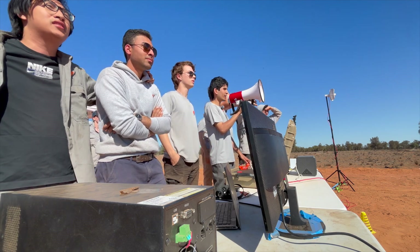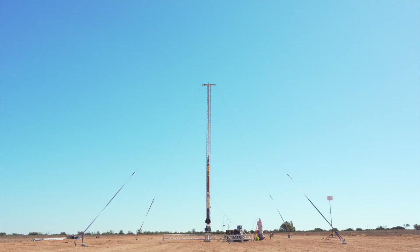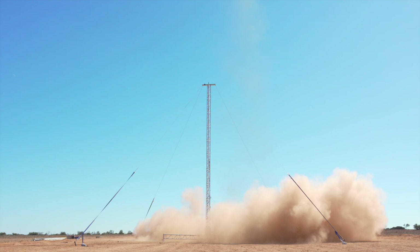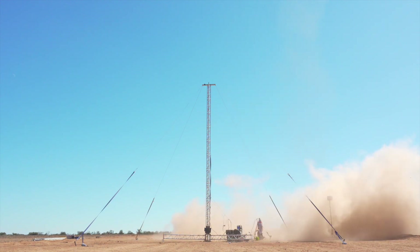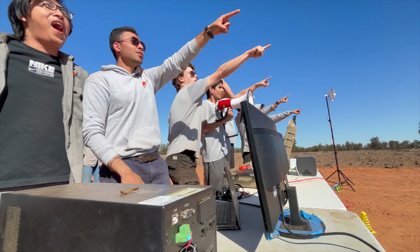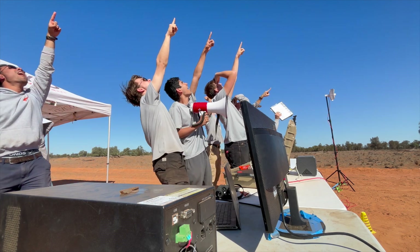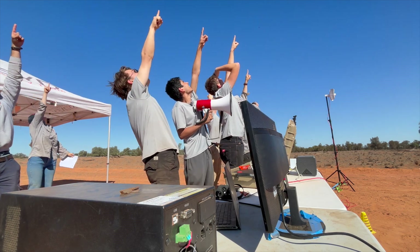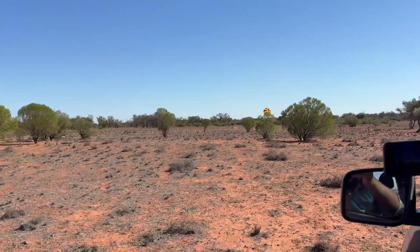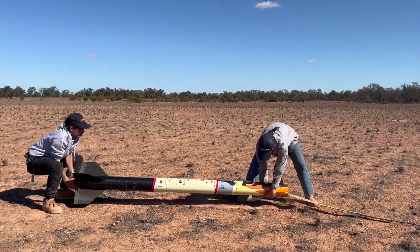Five, four, three, two, one — ignition! Partalo rose beautifully, reaching an apogee of 11,000 feet with impressive engine performance and a nominal recovery.